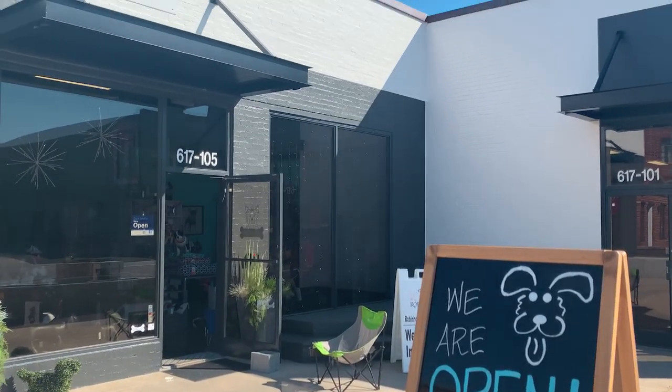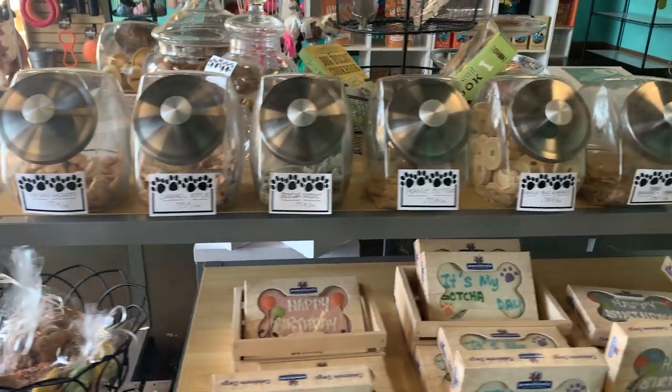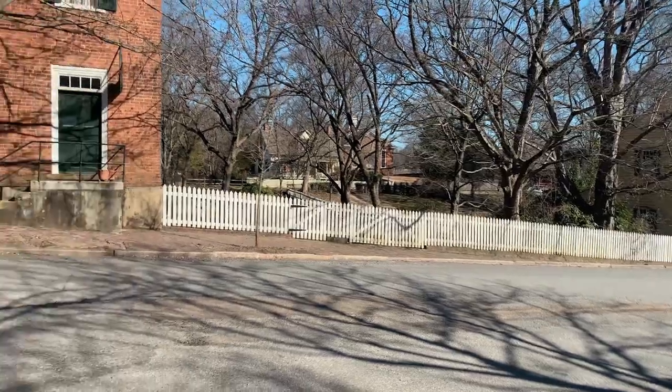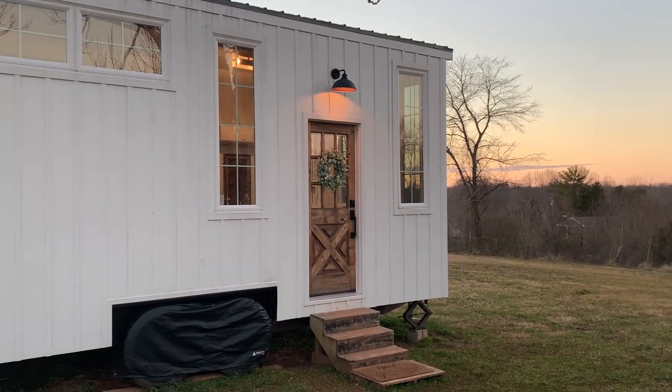We had to stop at this adorable little dog boutique. Our babies are with my parents this weekend, so of course we got them a treat to take back — they'll still love us when we get back to them. Winston-Salem is such a cute town. We've got Old Salem, which I keep calling Old Town Winston-Salem. Downtown looks really great — so much art, lots of cool little restaurants, coffee shops, galleries. Now we're on our way to where we're staying tonight. We're staying in a tiny home on a farm! Steven ran inside to get a few things and we're going to make ourselves dinner at the tiny home tonight. We're just going to relax, take it easy, take it slow.